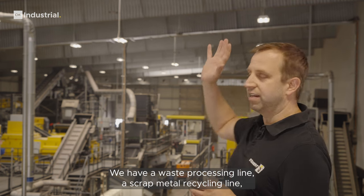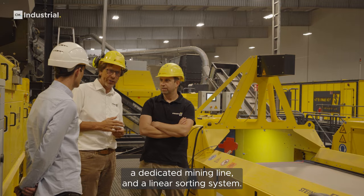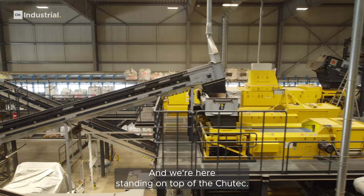We have a waste processing line, a scrap metal recycling line, a dedicated mining line and a linear sorting system, and we're here standing on top of the Chutech.